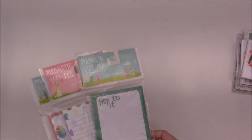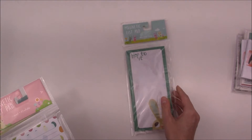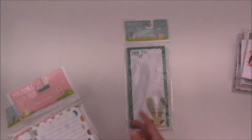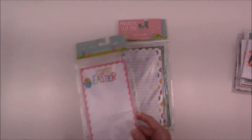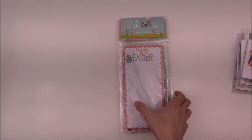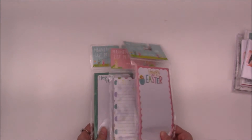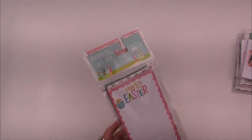Moving on to the list pads that I found — I only found three that I liked. They did have a couple more but I just decided not to get them. This one says 'hop to it,' this one just has some Easter eggs, and this one says 'happy Easter.' I won't use all these notepads just for Easter — I'll use them for spring as well. Why not? Okay, moving right along.